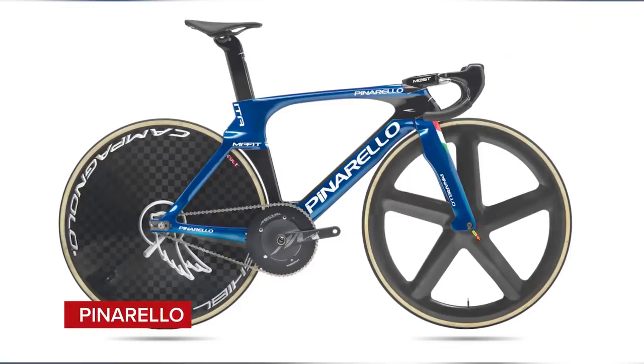The Pinarello Bolide Max is the Italian track bike. It takes advantage of the UCI 3-to-1 ratio rule being scrapped and the removal of the minimum tube thickness, resulting in much thicker, deeper forks compared to the previous Pinarello Bolide Hour Record track bike — presumably making it a lot more aerodynamic. It's a beautiful bike.